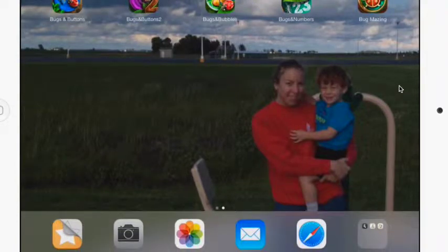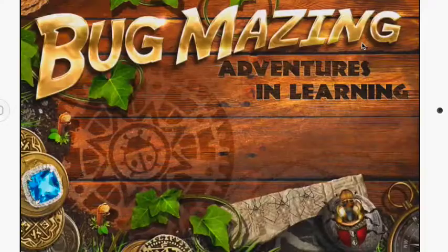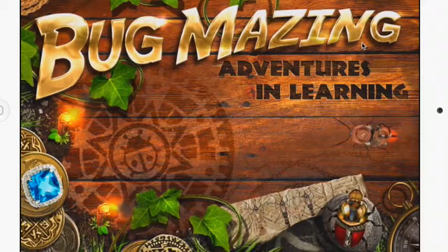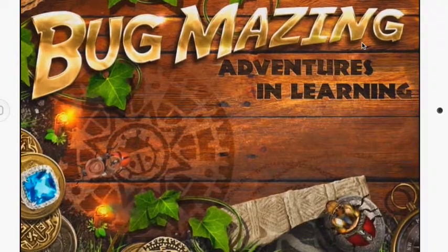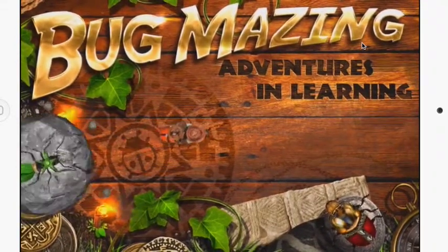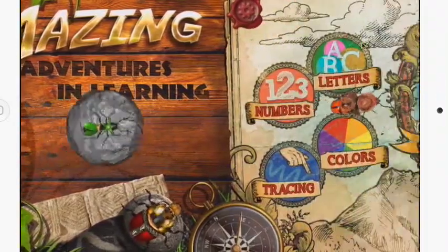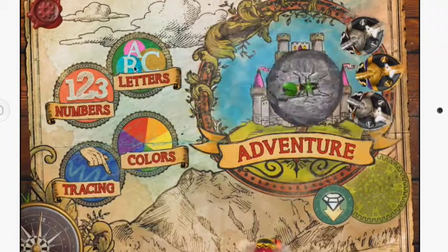Getting to the final Bugs and Buttons game, we're going into Bugmazing. Bugmazing is actually based off the original level in the first Bugs and Buttons, but it's an adventure that teaches patterns, coding, and problem solving for students — kind of in an Indiana Jones style. There are different activities from tracing colors to numbers to letters.